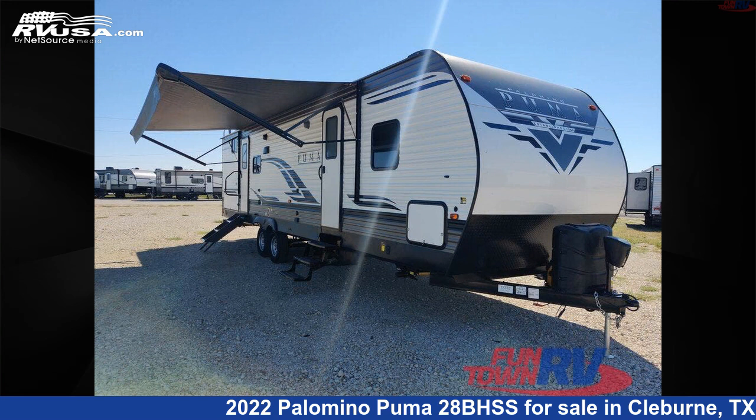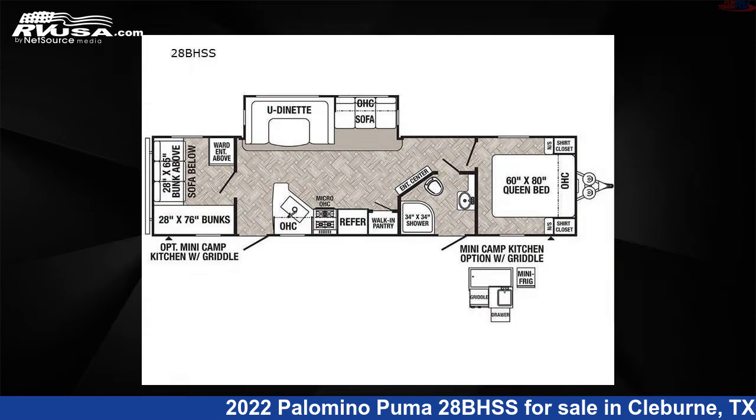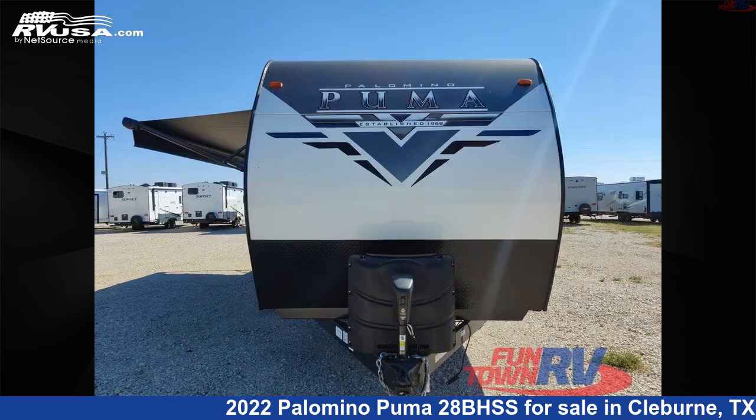This 2022 Palomino Puma 28BHSS is a travel trailer RV. It is located in Cleburne, Texas 76031, and is offered for sale by Funtown RV, Cleburne.